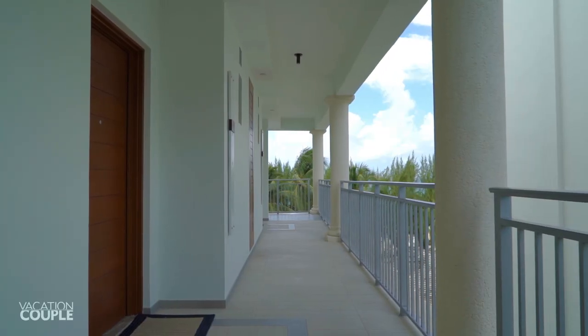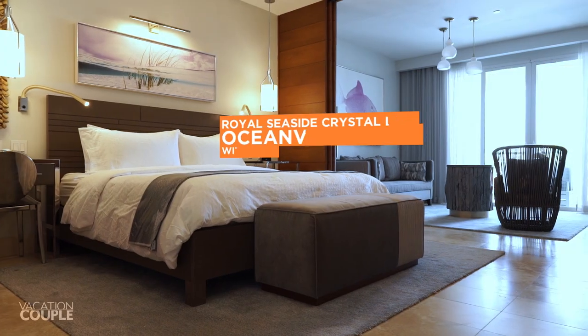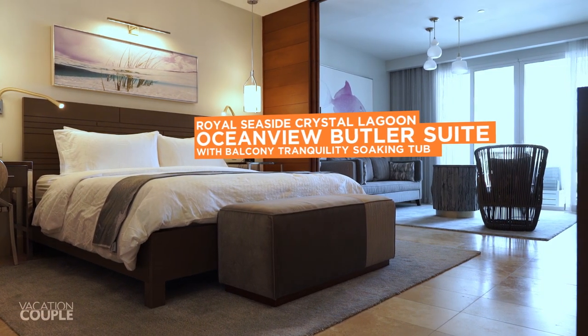Let's take a look at where we stayed: room 7417, a Royal Seaside Crystal Lagoon Ocean View Butler Suite with balcony and tranquility soaking tub.